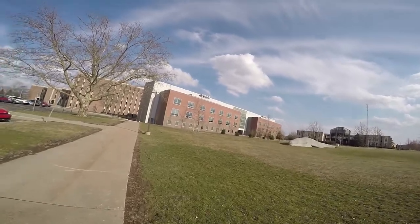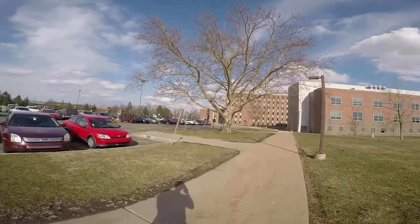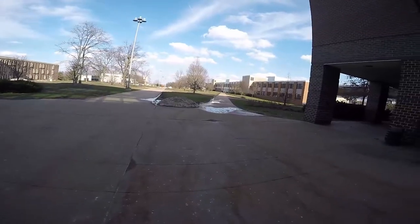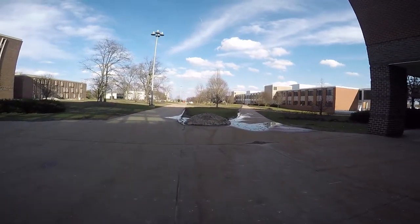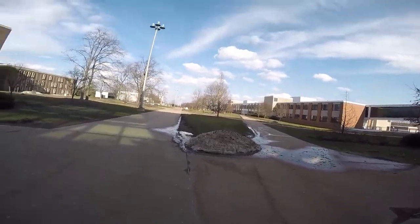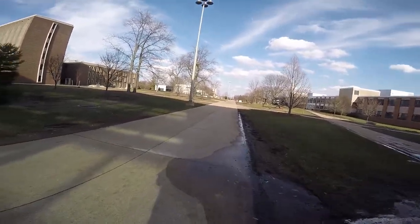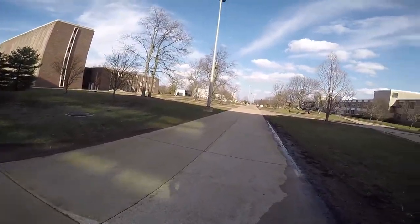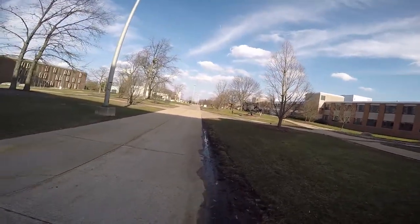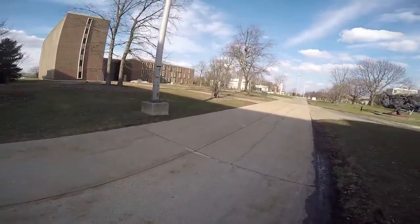Let's zip over to the other side here. It's currently spring break, so there's not a whole lot of people around. Here we are in one of the main openings of the campus. This is actually one of my favorite places to take pictures here on campus, so if you follow me on Instagram at instagram.com/theandy-san, you will probably recognize a few of these landmarks.